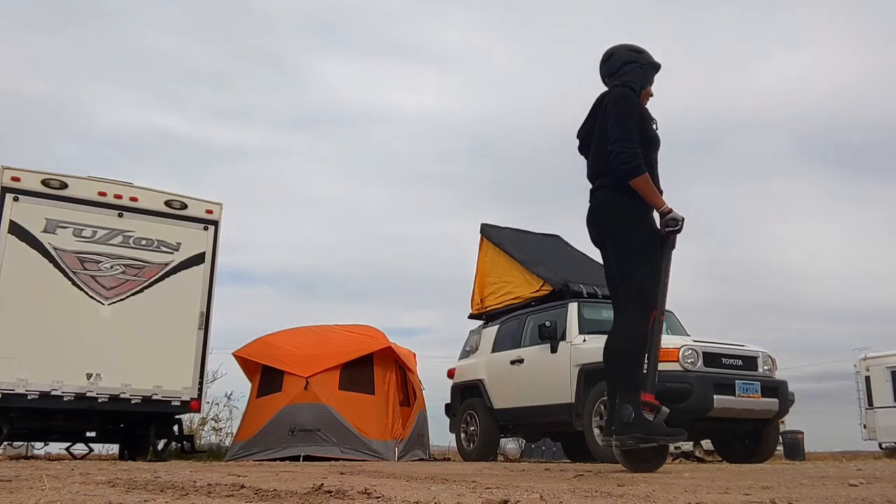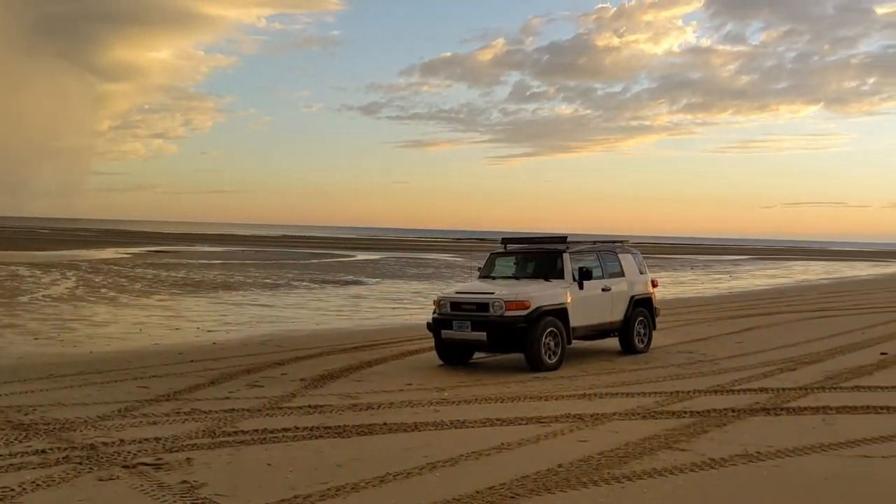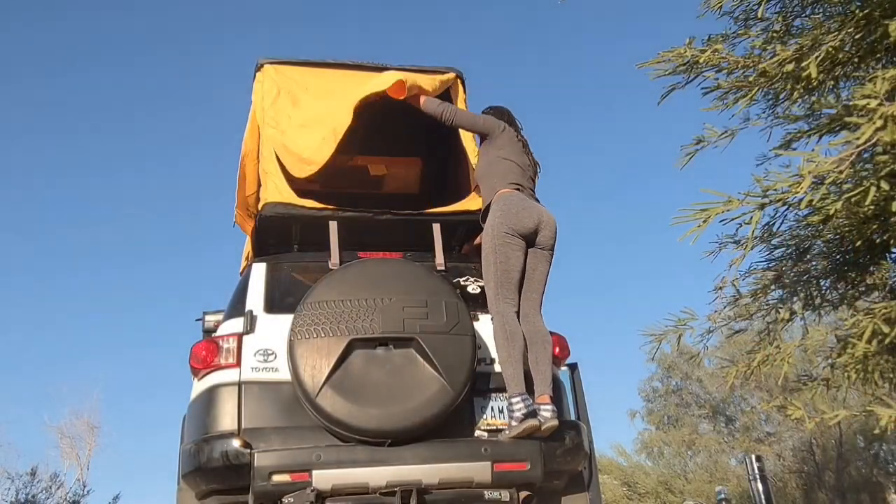Welcome to my channel. My name is Alex and I travel full-time with my cat and my FJ Cruiser. Sometimes we take the travel trailer with us, other times all we've got is our overlanding setup.